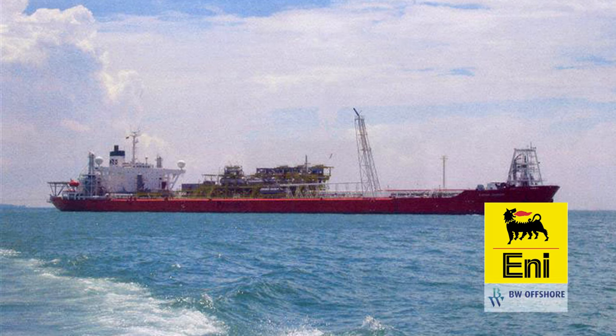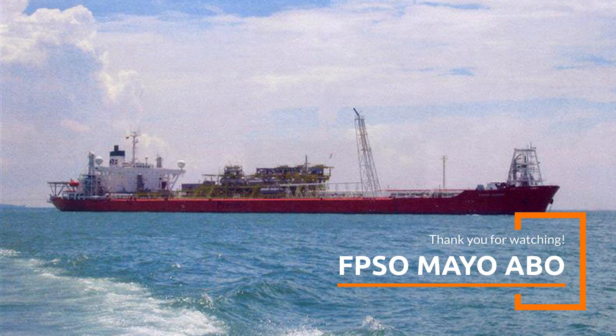ENI, through its subsidiary Nigerian AGIP Exploration, currently operates the field and has been extending contracts with BW Offshore to keep the FPSO in service. ABO is currently owned by Stack Marine from Nigeria and operated by V-Ships Offshore.